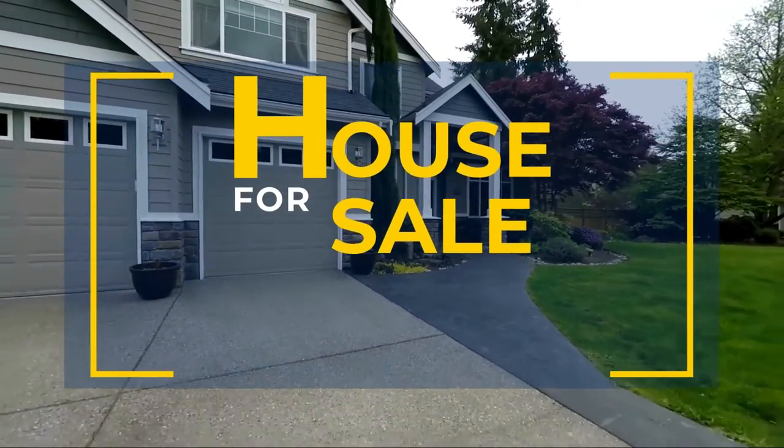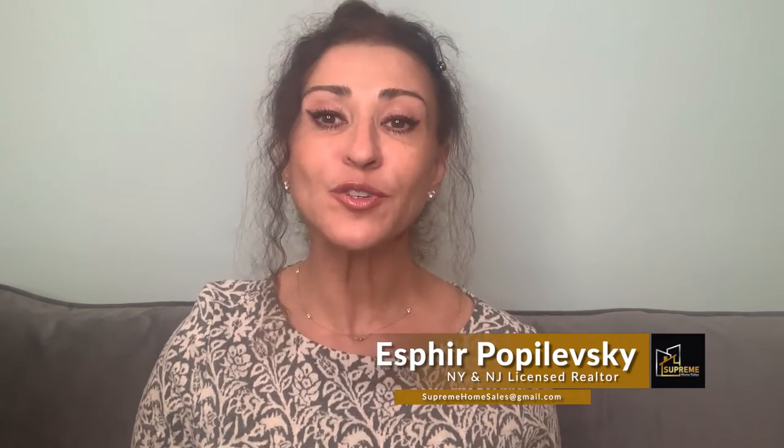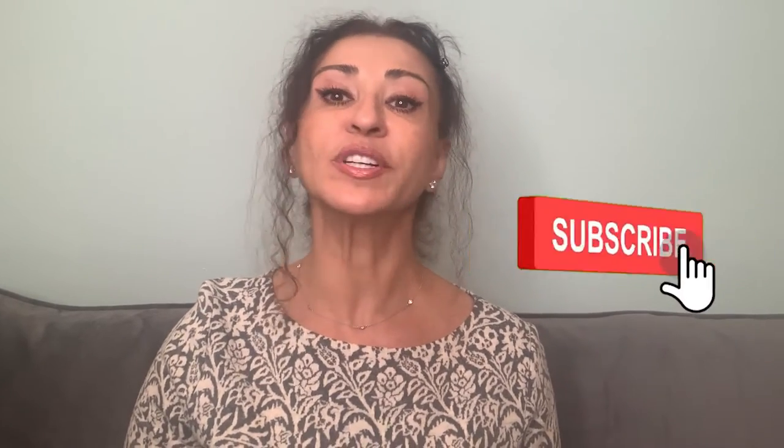Before diving right into the 12 mistakes you can make when listing your home for sale, in case we haven't met yet, my name is Esfier Popolewski. I'm a real estate broker in New York and in New Jersey with Supreme Home Sales. On this channel, I love helping you navigate the home selling process, so click on the subscribe button and the notification bell — you don't want to miss any videos.